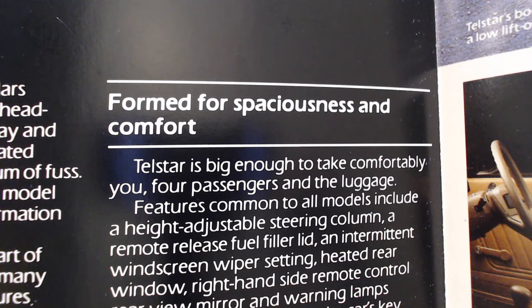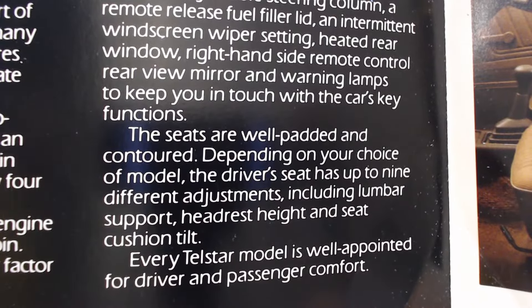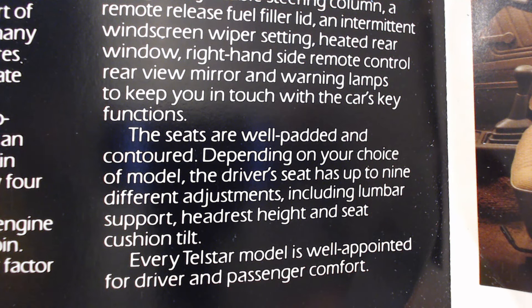Features common to all models include a height-adjustable steering column, remote-release fuel filler lid, intermittent windscreen wiper, heated rear windows, right-hand-side remote-control rear-view mirror, and warning lamps. The seats are well-padded and contoured; depending on the model, the driver's seat has up to nine different adjustments, including lumbar support, headrest height, and seat cushion tilt. The engine is isolated from the body via a special subframe with rubber bushings and a hydraulic damper, providing a substantial reduction in engine noise and vibration.